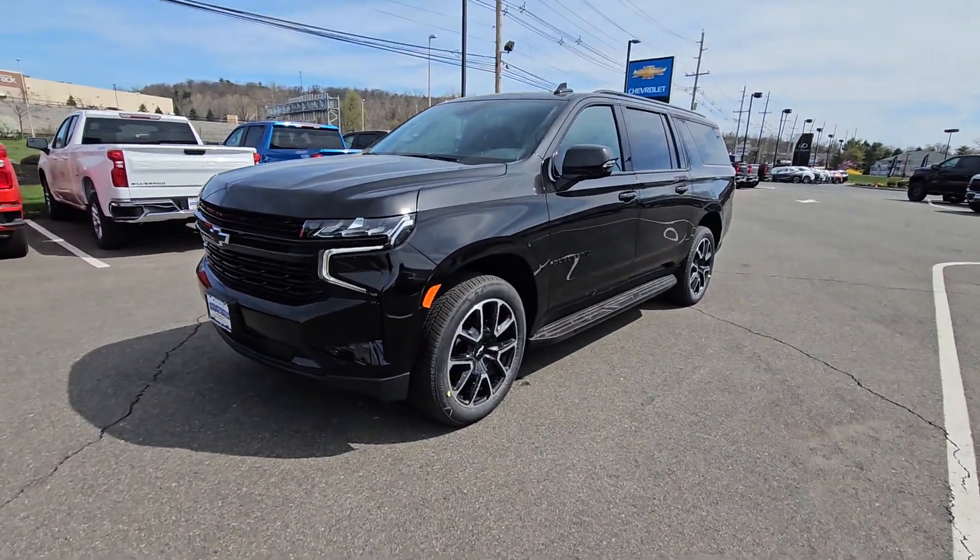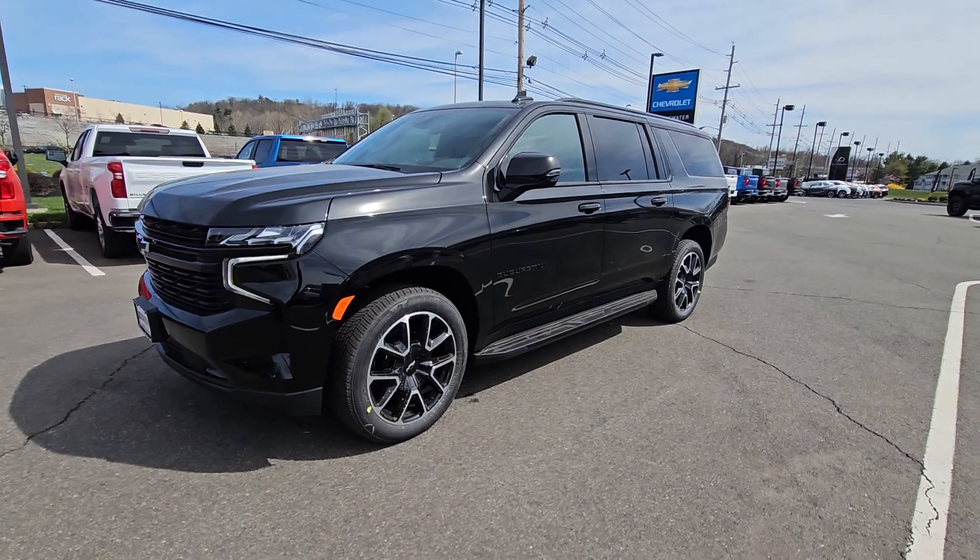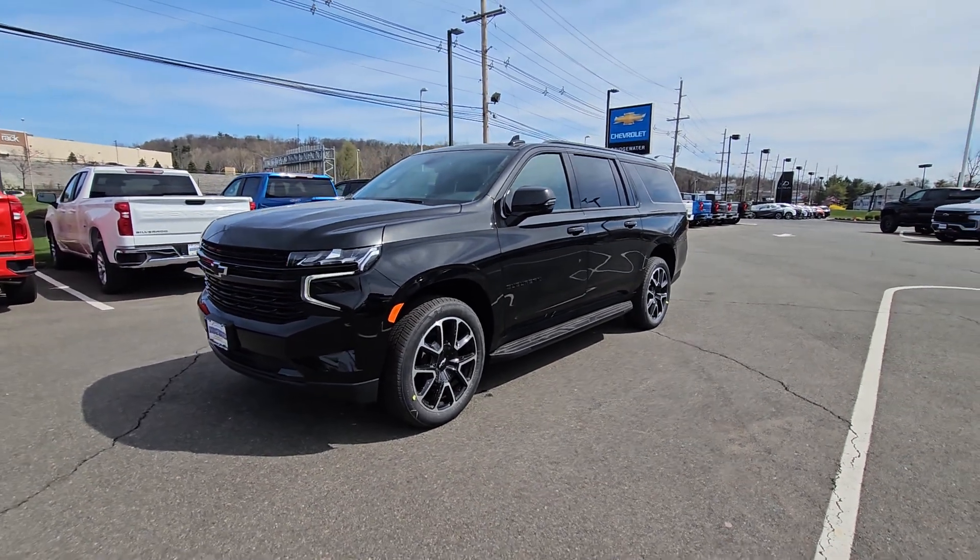Hi Bilal, Saeed Nakvi here at Bridgewater Chevrolet. Just want to help you get a closer look at this vehicle. Take a look.